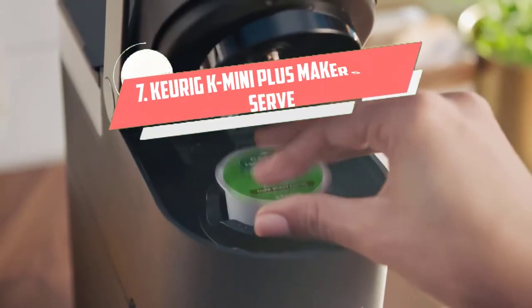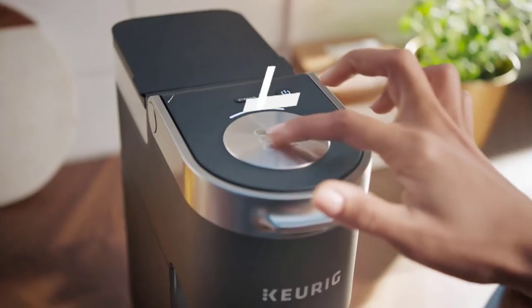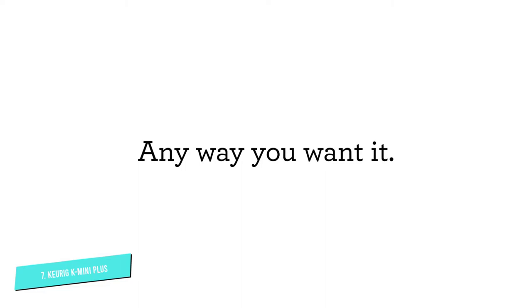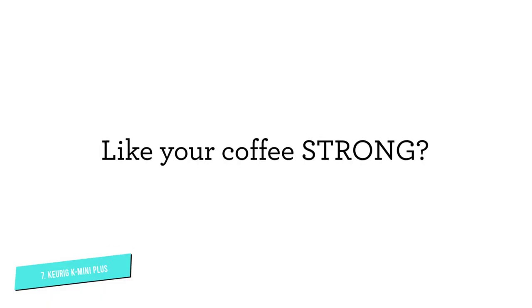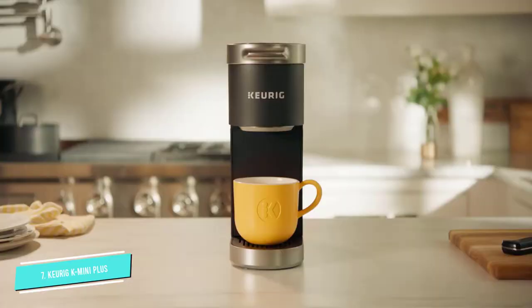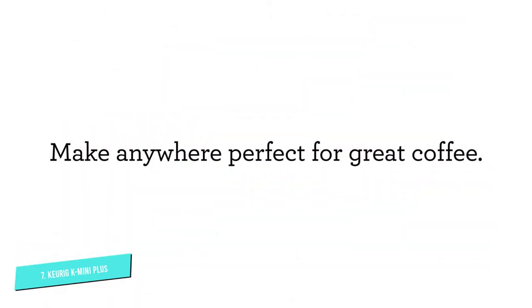Number 7: Keurig K-Mini Plus Maker. There's no doubt about it, Keurig is one of the most beloved names in coffee. The company's K-Cup pods are easy to use and offer a wide range of coffees, teas, and more, making this 5-inch-wide coffee maker perfect for folks who value convenience in a small space. A pod storage bin holds 9 K-Cup pods to keep them handy and slides into the front of the brewer when it's not in use.